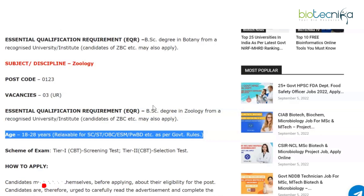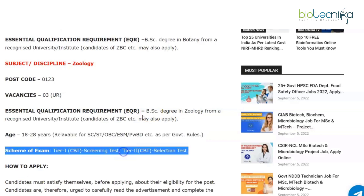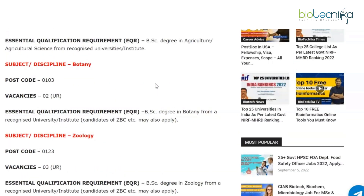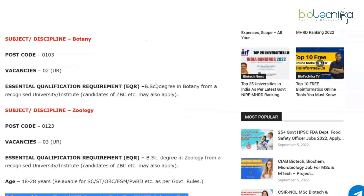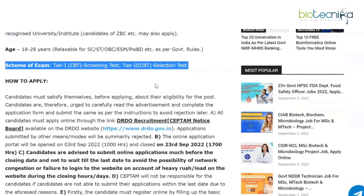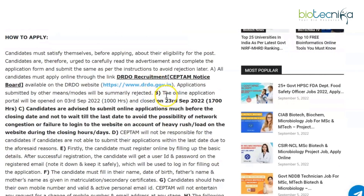The age limit is 18 to 28 years, relaxable for reserved categories as per government rules. The scheme of the exam is Tier 1, which is a TBT screening test, and Tier 2, which is a selection test. Agriculture, Botany, and Zoology are the eligible disciplines, and a BSc degree in these subjects is what is needed.